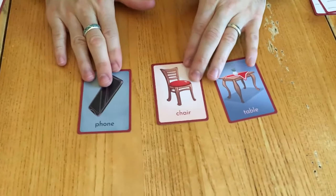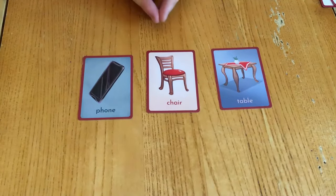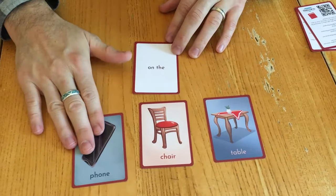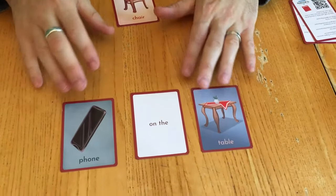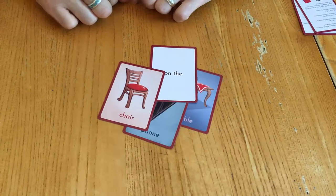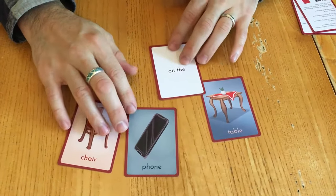I'm going to show you right now how one of those sentences might be formed. I have three image cards here — phone, chair, and table — just some common things you see in everyday life. I might take a preposition like 'on the' and an object like phone and say a sentence to the students out loud: the phone is on the table. The phone is on the table and they have to find the card and match it.